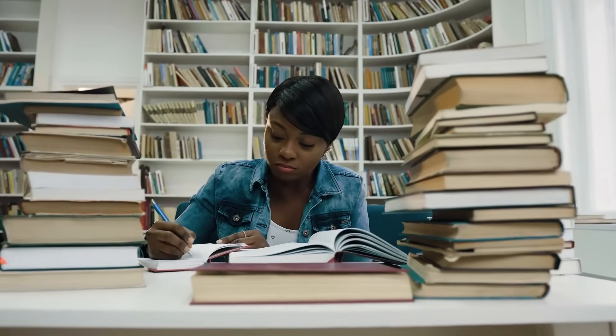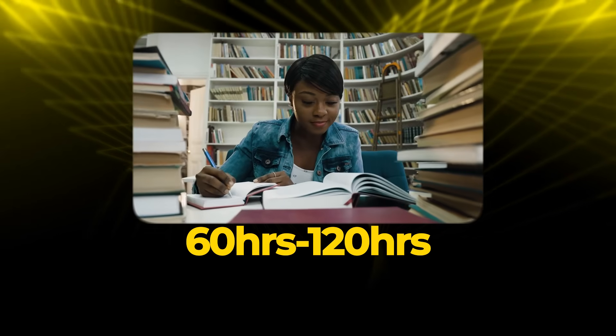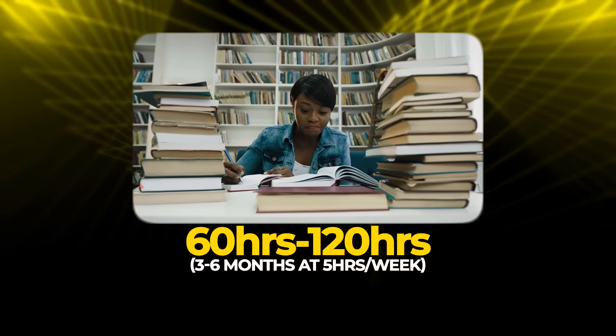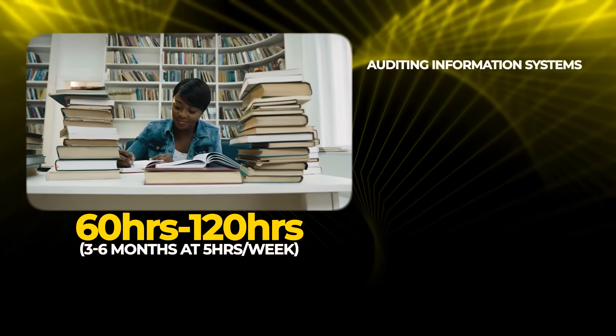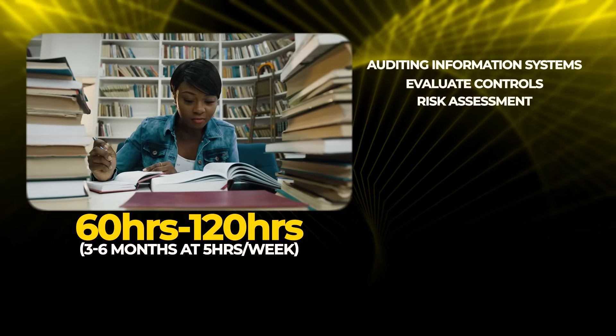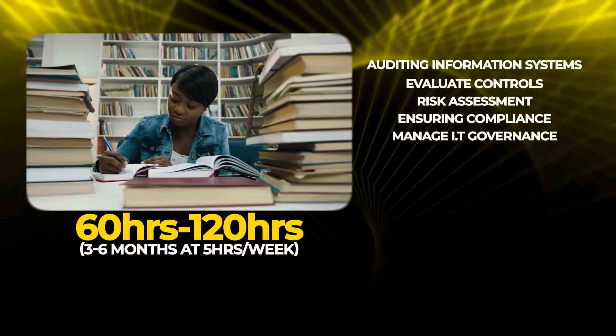CISA requires more study than Security+. Most people need 60 to 120 hours — about three to six months at five hours per week. It covers auditing information systems: how to evaluate whether controls are working, how to assess risk, how to ensure compliance, and how to manage IT governance. This is not a technical hands-on certification — it's about evaluating and assessing, not implementing and configuring.